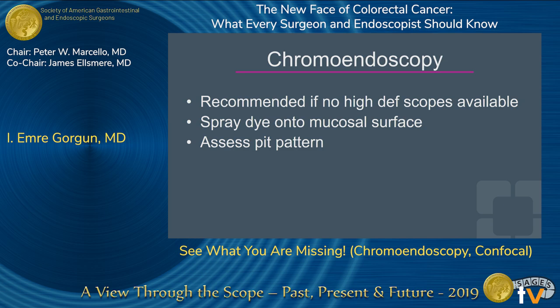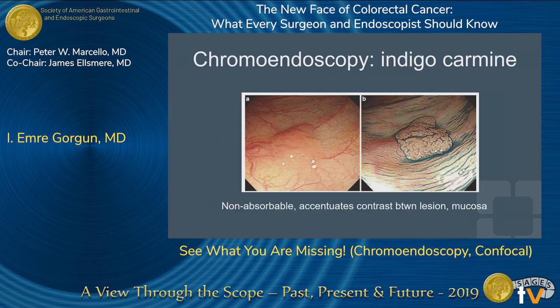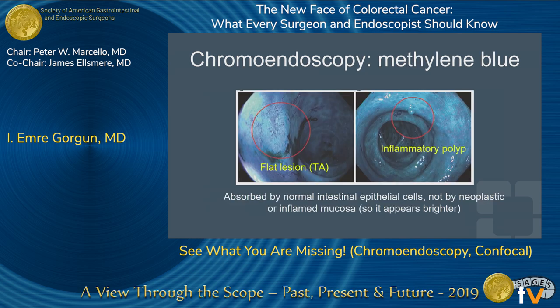Spraying dye onto the mucosal surfaces and assessing the pit pattern is what chromoendoscopy is about. Indigo carmine is non-absorbable and enhances the contrast between the lesion and the mucosa. As you see in this picture, we're looking at the same lesion — completely different view with indigo carmine. Methylene blue is similar to indigo carmine, but is absorbed by normal intestinal epithelial cells, whereas neoplastic or inflamed mucosa does not absorb it. These areas then appear brighter, as you see in these images.